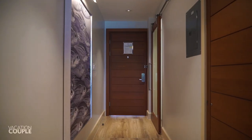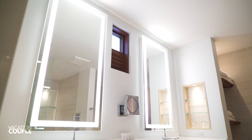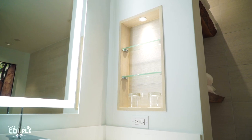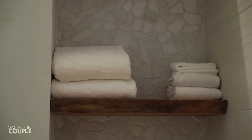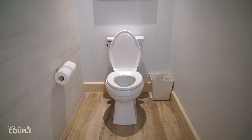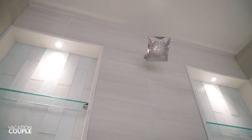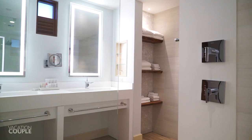You'll enter the suite and find the spa-style bathroom to your left, with a beautiful double basin white vanity area, backlit mirrors, lighted shelving, hair dryer, complimentary amenities, and additional shelving and outlets. Beside this you'll find shelving with fresh linens including towels, hand towels, and face cloths. Across from this is the toilet area, and finally the star of the bathroom — the walk-in shower area, featuring sleek dual control double rainfall shower heads, lighted shelving, and lots of space.